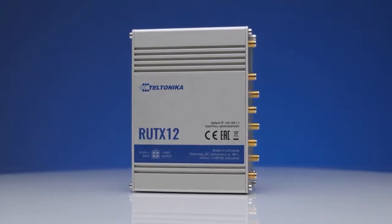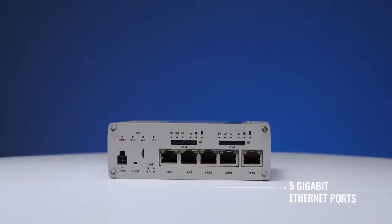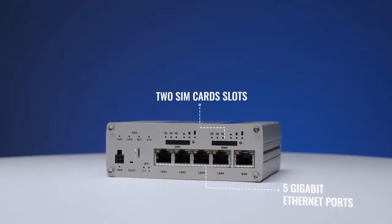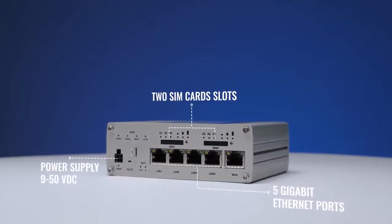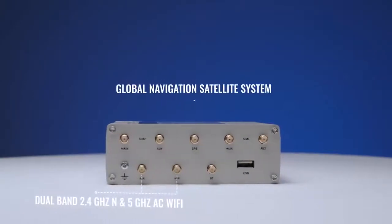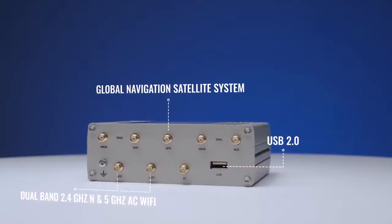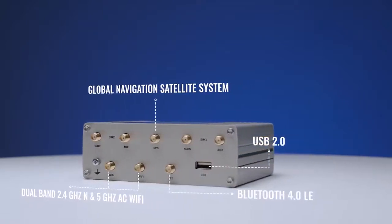The RUT-X12 is our first cellular router with two LTE modems, 5 Gigabit Ethernet ports, 2 SIM cards, wide range of supported power supply voltages, dual band 2.4 and 5 GHz WiFi, Global Navigation Satellite System, USB 2.0 interface, and Bluetooth Low Energy 4.0.